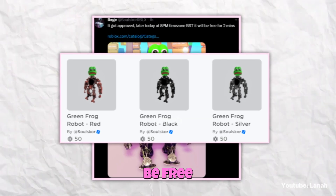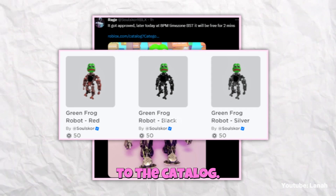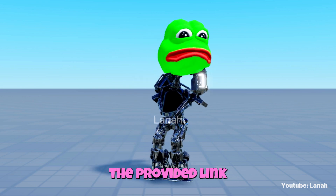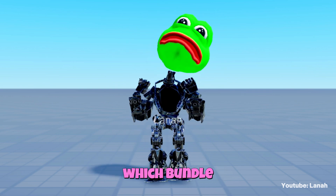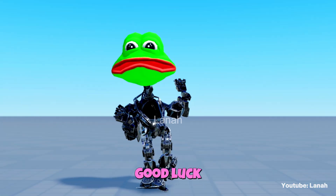This could mean that the three bundles with different colors will all be free for two minutes, or it could be another bundle that hasn't yet been added to the catalog. In any case, be on time and click on the provided link to find out which bundle is available for free. I will also put a countdown link for you. Good luck.